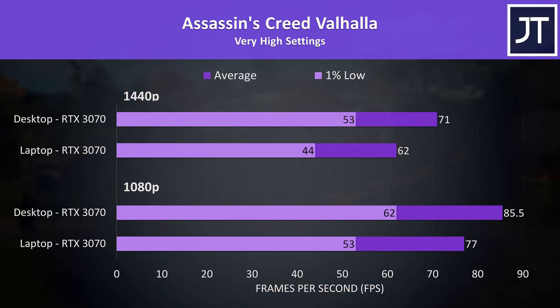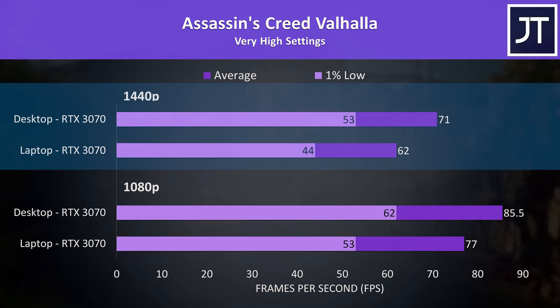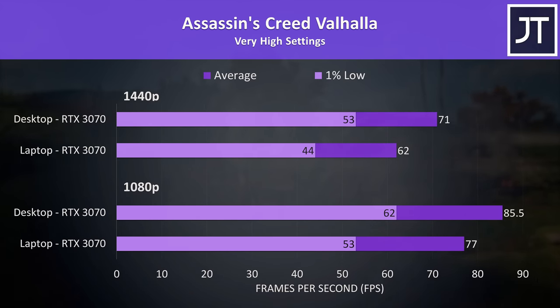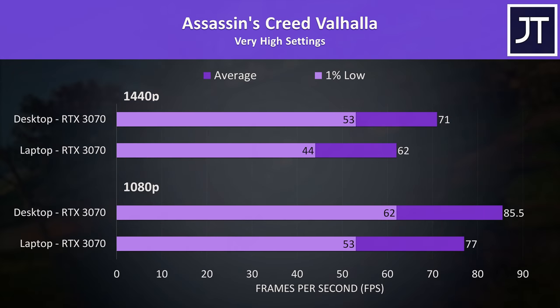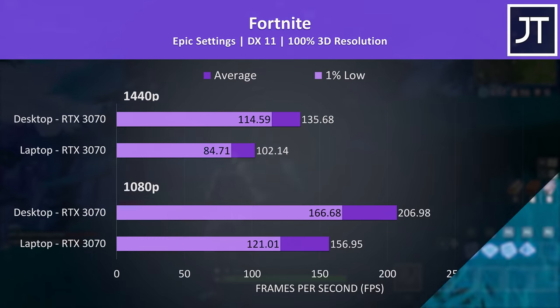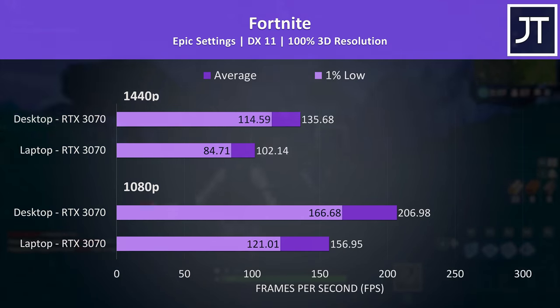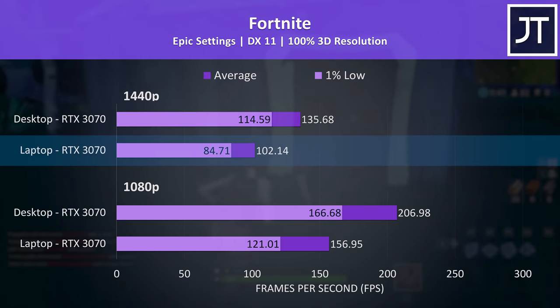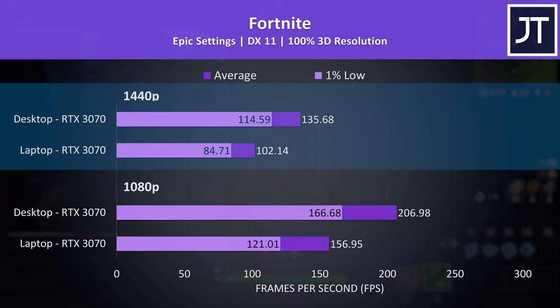Assassin's Creed Valhalla had the smallest difference between the laptop and desktop out of the 17 games tested. The desktop was reaching 11% higher average FPS at 1080p and 15% higher at 1440p. Given the laptop is still above 60 FPS, it's not going to be unplayable. Fortnite was tested with the exact same replay file on both machines — the 1% lows from the desktop were ahead of even the laptop's average FPS, but 100 FPS at max settings 1440p on the laptop is still playable. The desktop is reaching 33% higher average FPS.